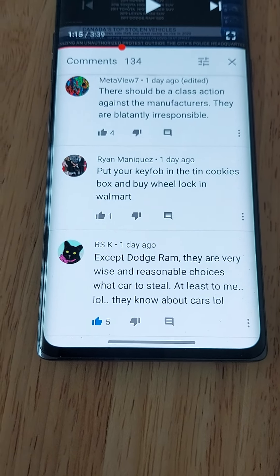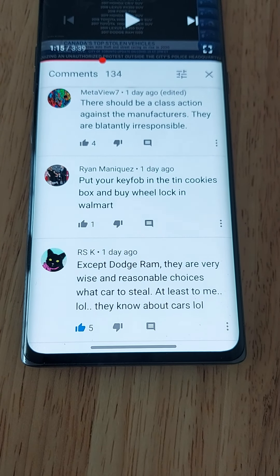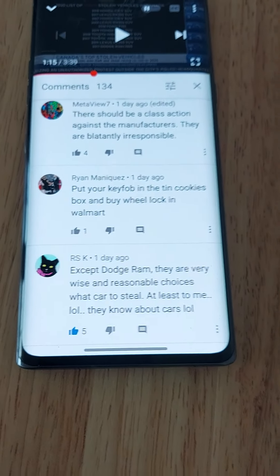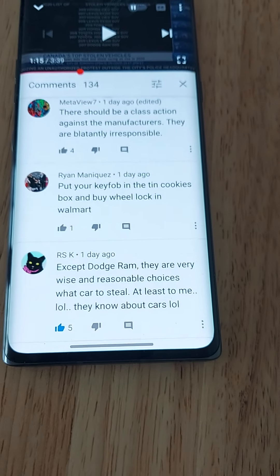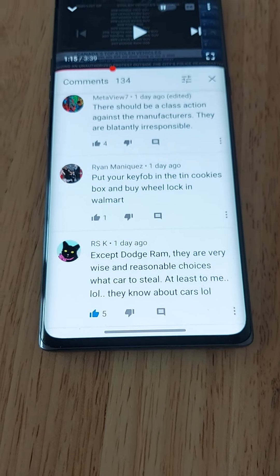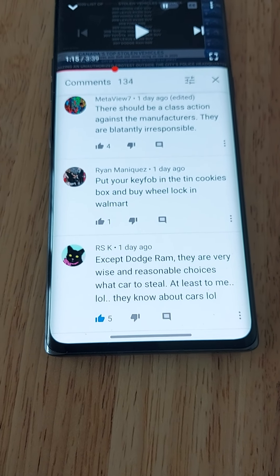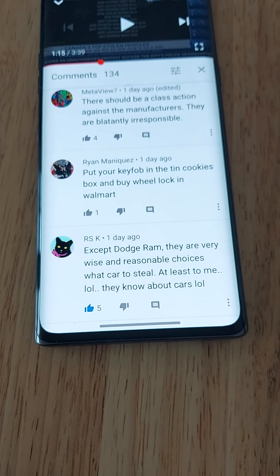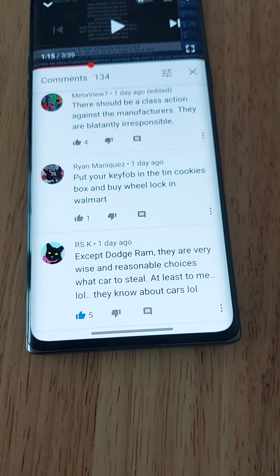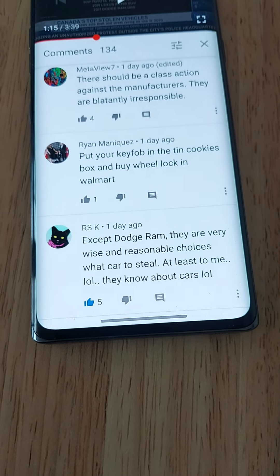The way these key fobs work is that they're always sending signals and communicating with your car, so they can be ready to lock or unlock it. A car thief who knows about electronics can use devices — I think they're called master keys or something — to pick up the signals your key fob is giving off, and then program those devices to steal your keyless entry car.